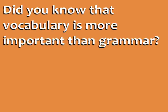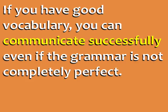Did you know that vocabulary is more important than grammar? If you have good vocabulary, you can communicate successfully, even if the grammar is not completely perfect.